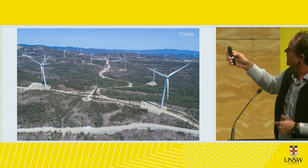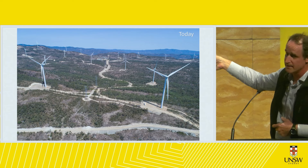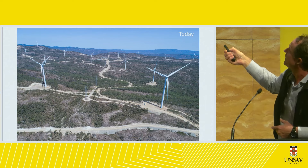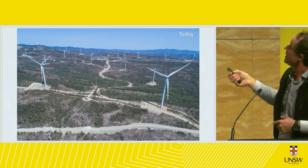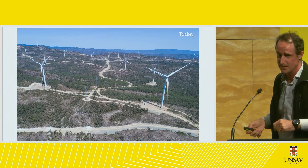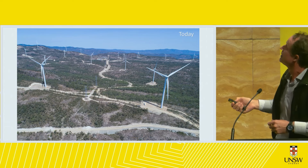To give you an idea of scale — that's a school bus there. The turbines here have 57-meter blades. The new generation turbines, like those proposed for central Queensland, are around 250 to 260 meters high, up to 290 meters to the tip of the blade. So the scale has increased dramatically.